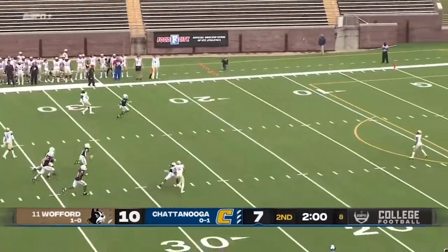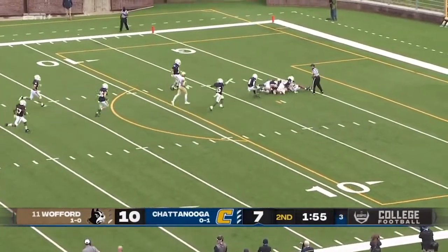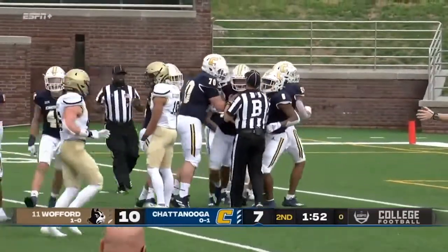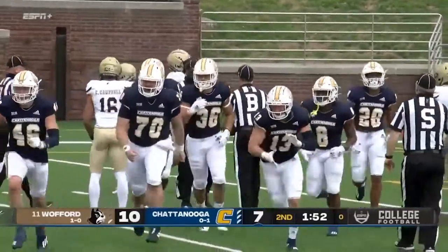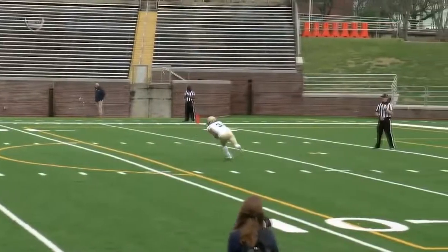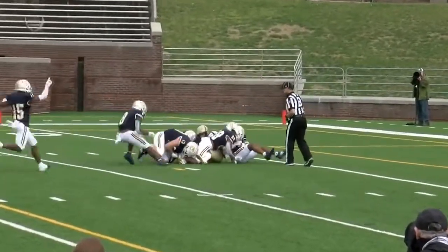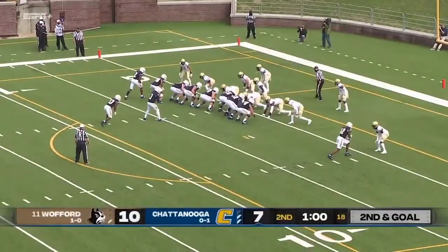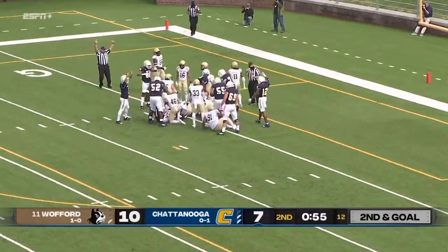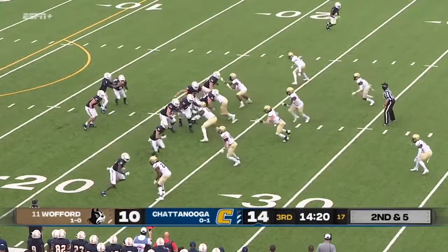Let's see if he can pin the Terriers back. Fair catch called for and then dropped — loose ball. Let's see who's got it. Chattanooga says they've recovered. Cole Henke comes out of the pile with it after the ball was loose on the turf. Henke comes up with it — just a tremendous play for Cole Henke, the Chattanooga native. Price — second effort — touchdown! Terrell Price puts Chattanooga in the lead.